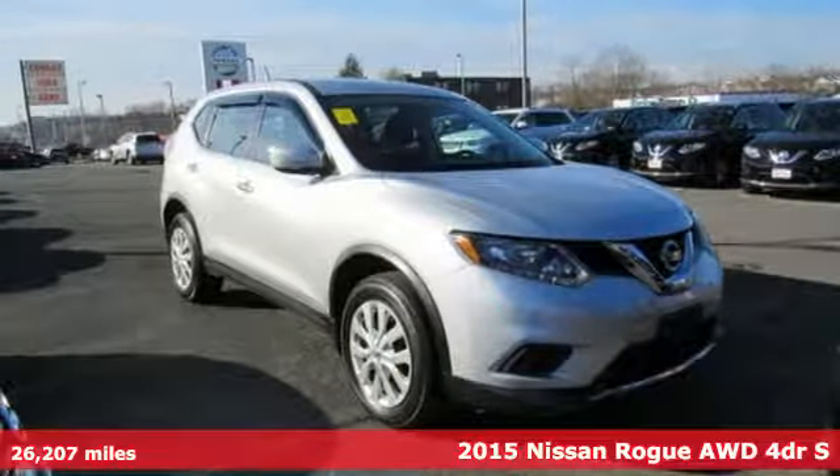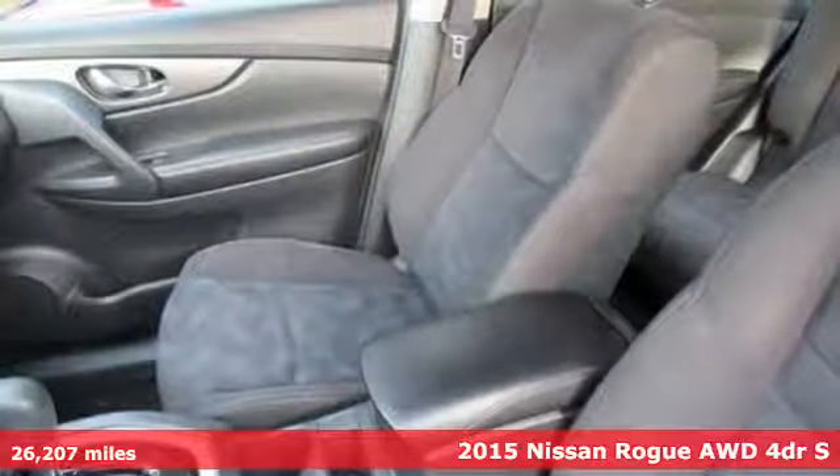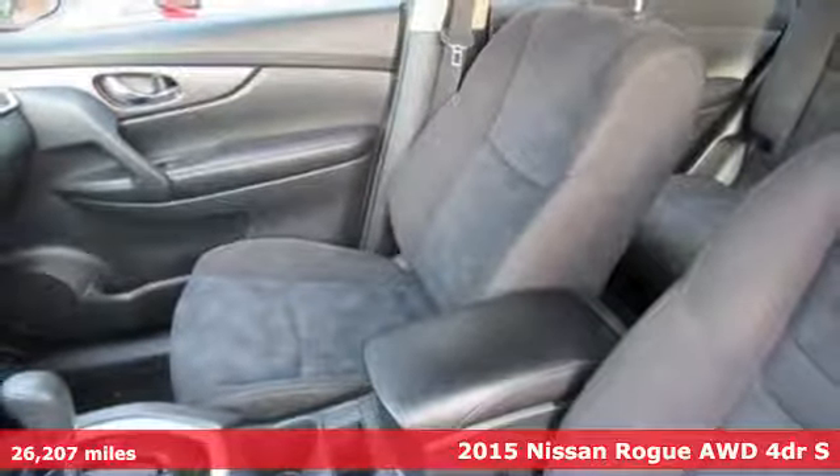Here's a 2015 Nissan Rogue. Nissan excites the senses, so you can enjoy the journey.